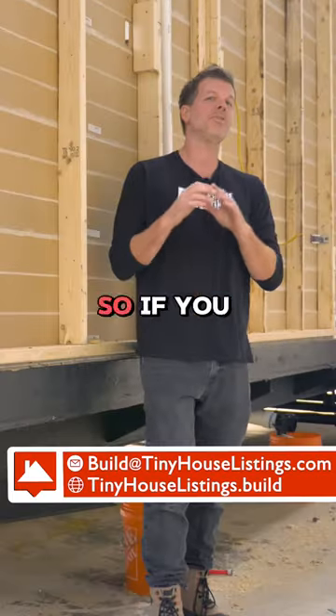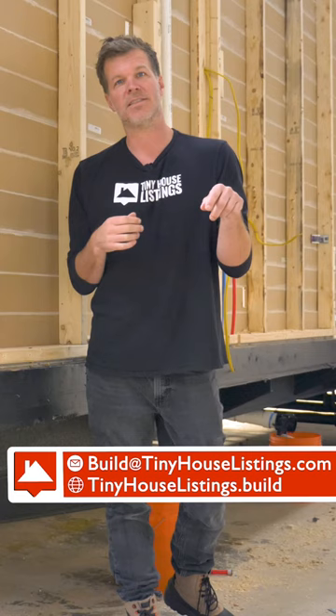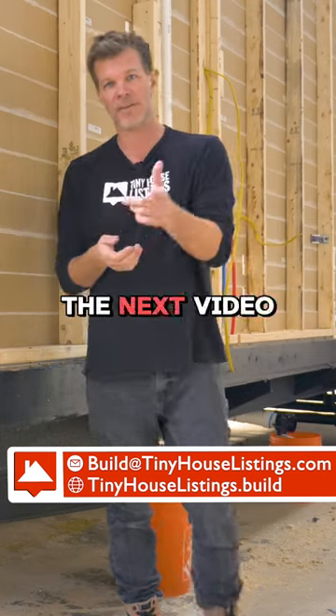I just wanted to share really quickly why we do that. If you have any questions, email us at build@tinyhouselistings.com or go to tinyhouselistings.build. Thanks for watching — see you on the next video.